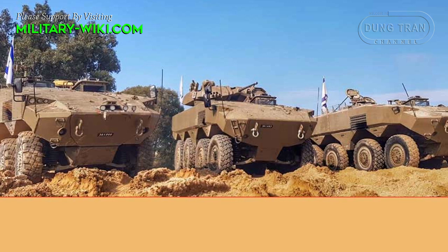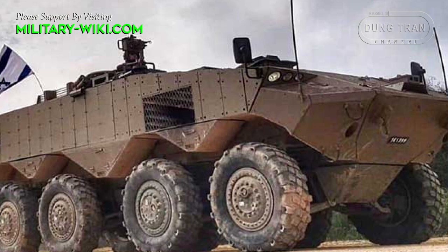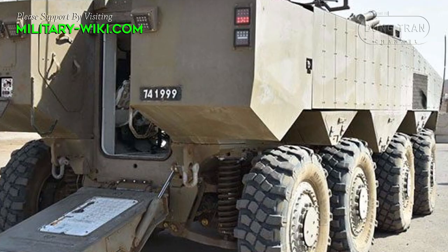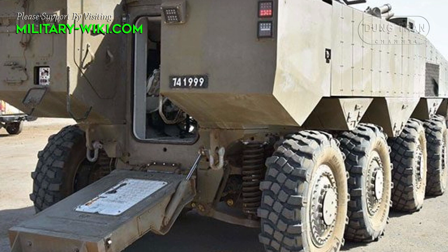It has a length of 8 meters, a width of about 3 meters, and a height of 3 meters. The vehicle is equipped with an MTU 750hp diesel engine for a maximum road speed of 90 km/h and a range of about 1,000 km. The vehicle is also fitted with a central tire inflation system which improves mobility over difficult terrain such as sand.